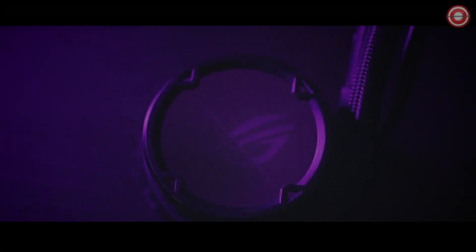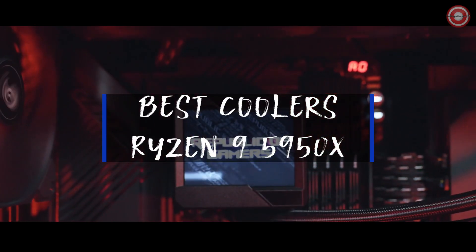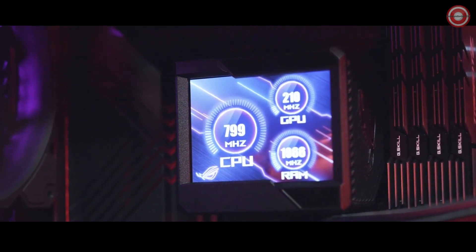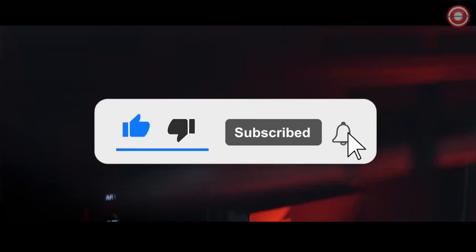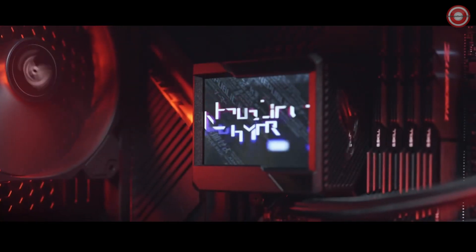Hello, PC enthusiasts! In today's video, we've curated the five best CPU coolers tailor-made for the Ryzen 9 5950X. Ensuring optimal performance while keeping temperatures low and noise levels to a minimum is crucial. Join us as we unveil the top cooling solutions designed to maintain your CPU's efficiency, delivering an exceptional gaming and multitasking experience.